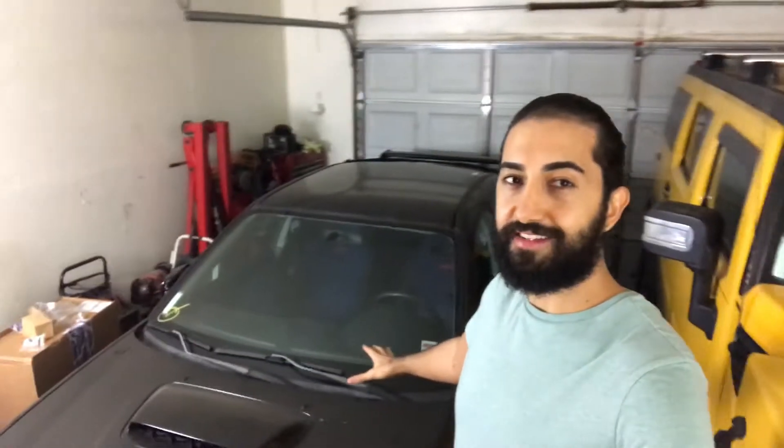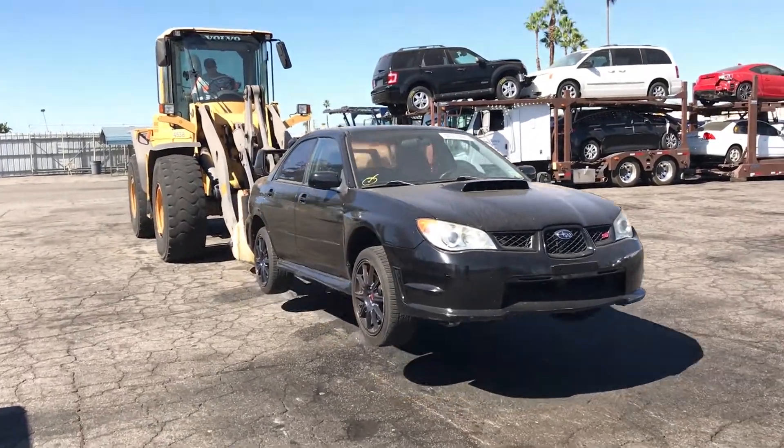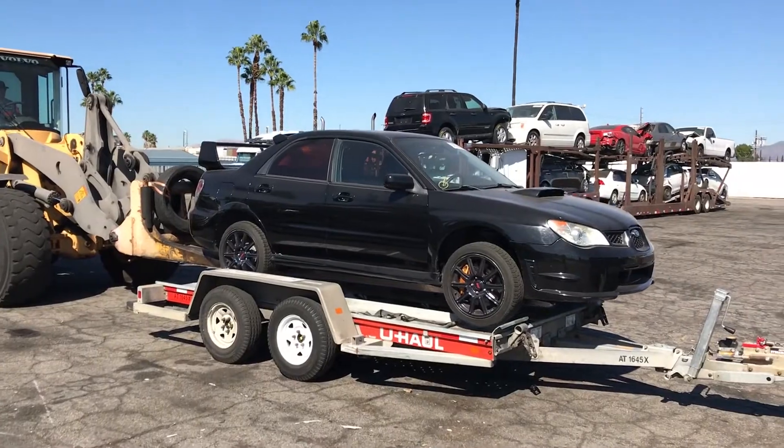The 2007 Subaru WRX STI — if you haven't seen the video of me taking delivery of this car, be sure to check it out. I'll also link it at the end of this video. We got some parts ordered for the Subaru, so we're going to get that installed and get a video out for you guys pretty soon. We also got some lights for the garage — I know it's pretty dark in here — so we got a second big box right there to install.